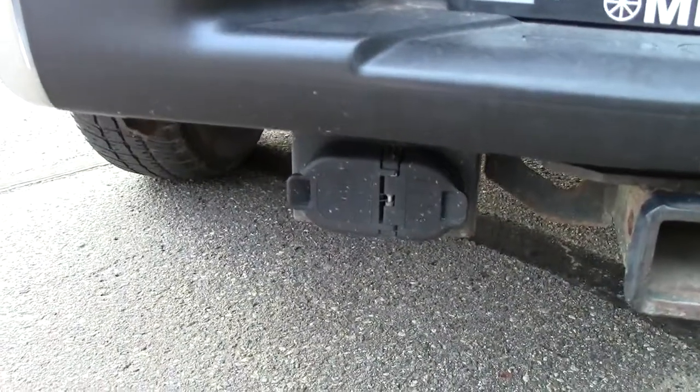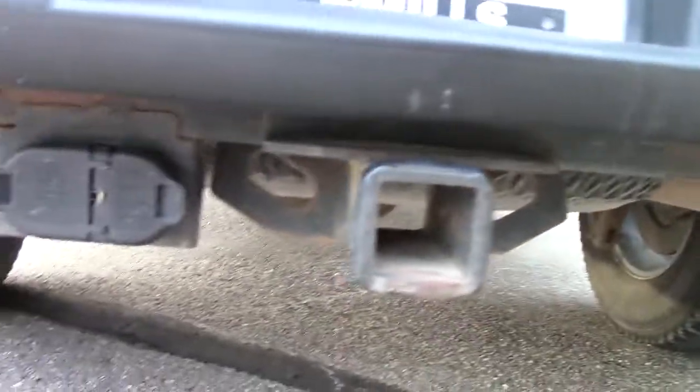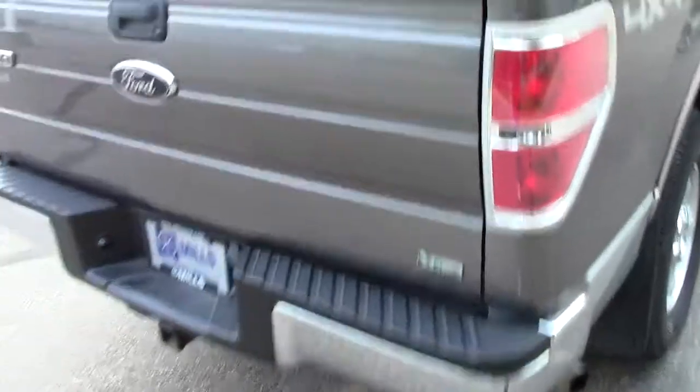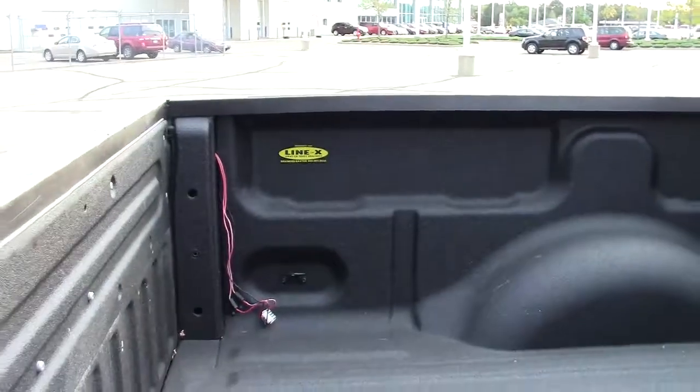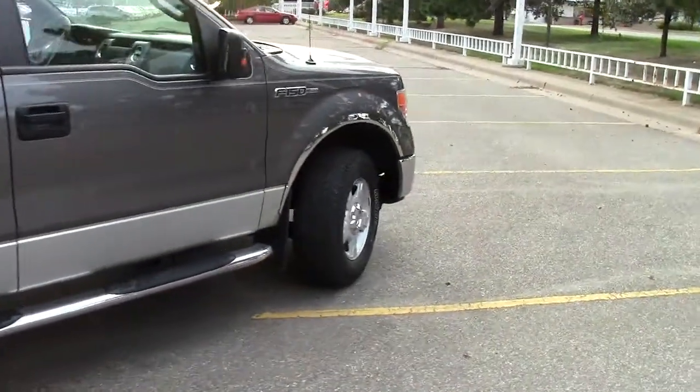It comes with the 7-pin as well as the 4-pin hookup. It has the Class III receiver hitch. And tucked way up underneath there is the full-size conventional spare tire. It has the Linex spray-in bed liner, which is very nice. It is a four-wheel drive machine and it does have these nice aluminum wheels on it as well.